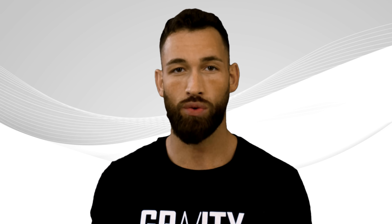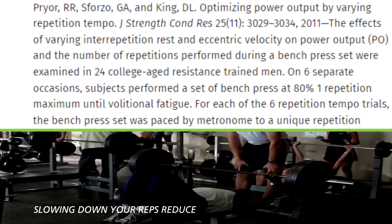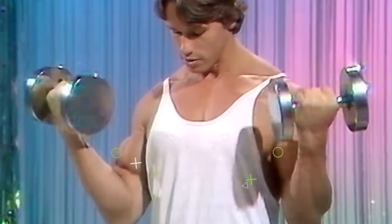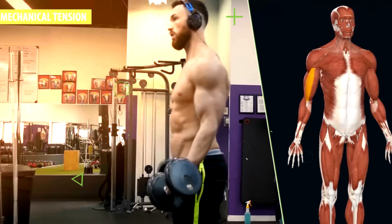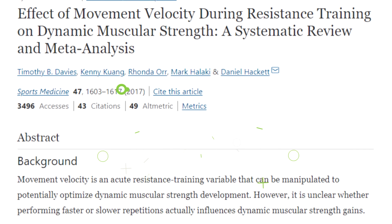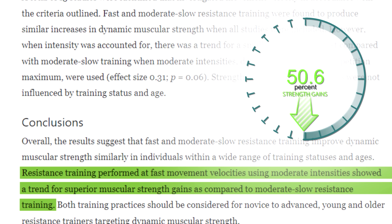So why might faster reps be more efficient for muscle growth? Studies show that slowing down your reps reduces how much weight you can lift, while speeding up your reps can increase the number of reps you can perform with a given weight load. Everyone who's lifted weights knows that when you slow down your reps, you typically have to lower the weight or drop the rep count. This means the total mechanical tension placed on your muscle fibers will be lower with slow reps. A meta-analysis in the Journal of Sports Medicine also found that it leads to reduced strength gains.